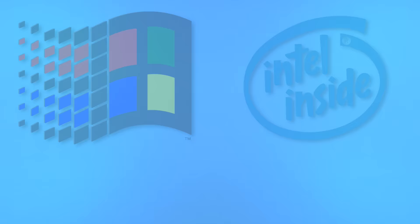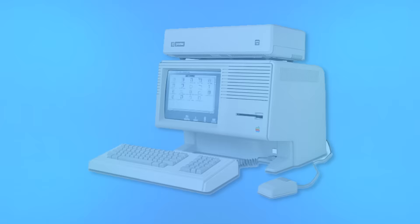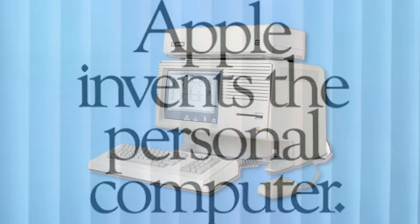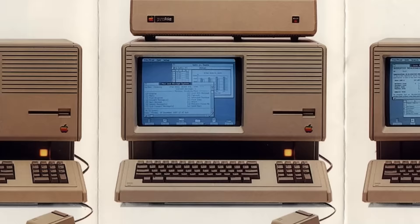To really understand the issues with macOS, we have to go back at least 10 years earlier to the introduction of the Lisa. Being the first computer Apple released with a graphical interface, the machine was quite the powerhouse, with a 5MHz processor, dual internal floppy drives, and 1MB of RAM. Of course, the machine also came with a $10,000 price tag — over $25,000 today.